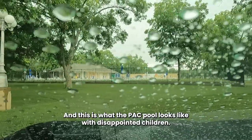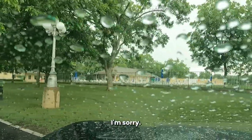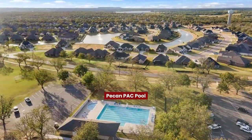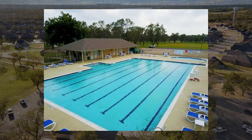This is what the park pool looks like with disappointed children. I'm sorry — I promised when I went to film this morning it was beautiful and sunny, so I'll show you some fantastic pictures of this pool when it's not raining.